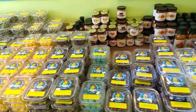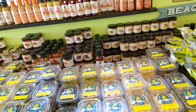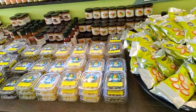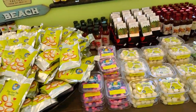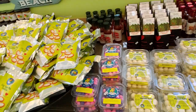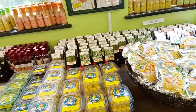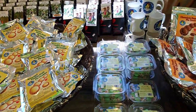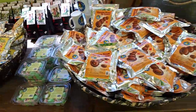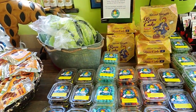We have marinades, mustards, candies, chocolate covered coffee beans. And this stuff — as you're going to find out in a minute, we've been here for a little bit. You can even get a nice cooler bag and Key Lime rum cake.